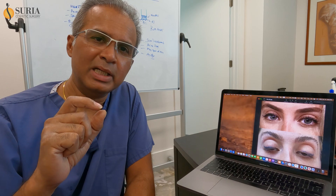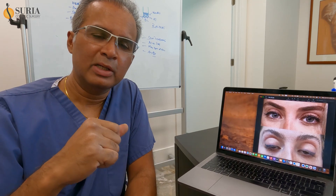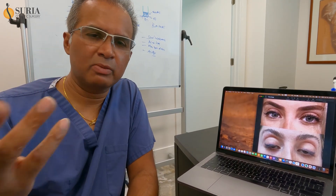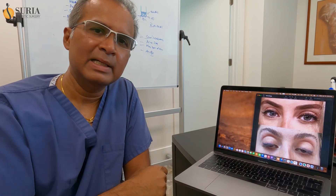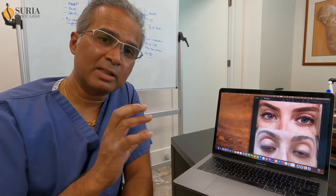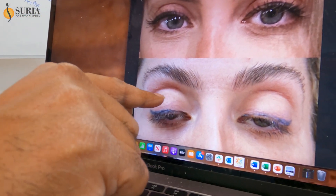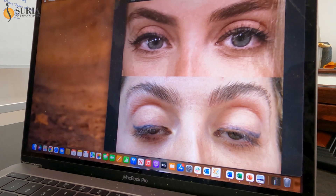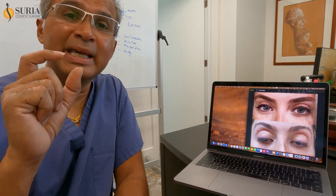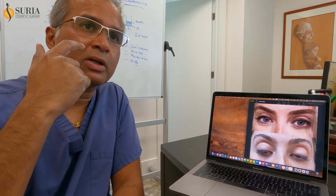She also started using eye drops called Upneeq — it's essentially like Afrin for the eyes. Afrin opens up your nose; this is a similar product made into an ophthalmic formulation. You put it in the eye and it opens the eye up maybe one or two millimeters. Once we established we could create some function, I then took stitches and under local anesthesia placed three stitches across the whole lid, anchoring it to her brow so that the lid was open enough. The tricky part was making sure she could still blink — she can close her eyes but cannot open them.